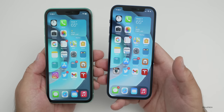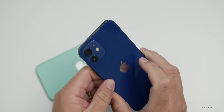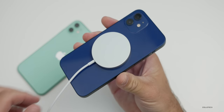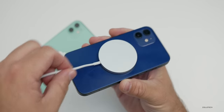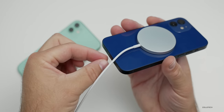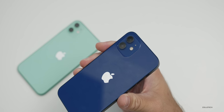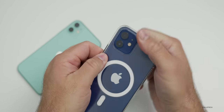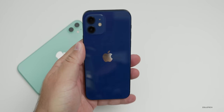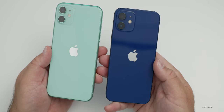Both have fast charging — 50% in 30 minutes using the 20-watt adapter — so you'll get the same charging speed there. Both support wireless charging, but you can use the new MagSafe charger with the iPhone 12. It holds onto the back magnetically, charges through Qi wireless, and is a fairly secure connection. You'll get up to 15 watts of fast wireless charging with MagSafe on the iPhone 12. Both phones can also charge on any Qi-compatible wireless charger.